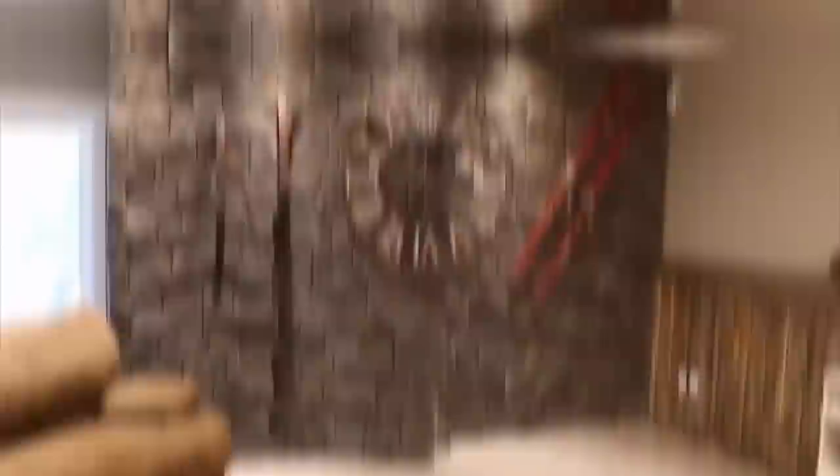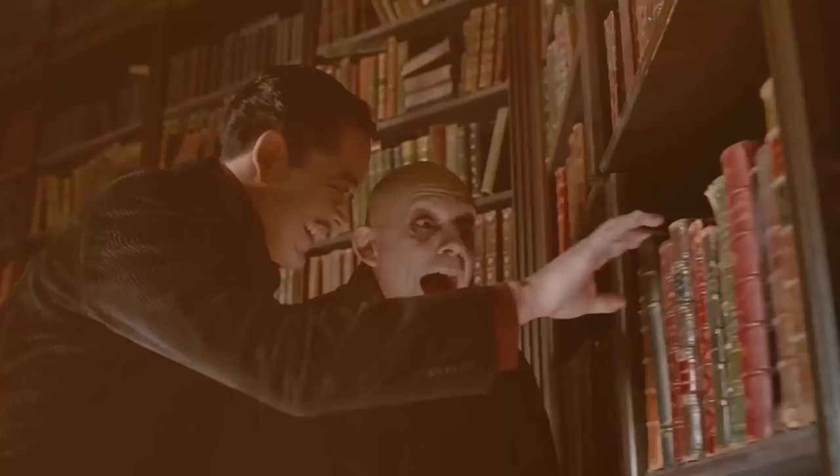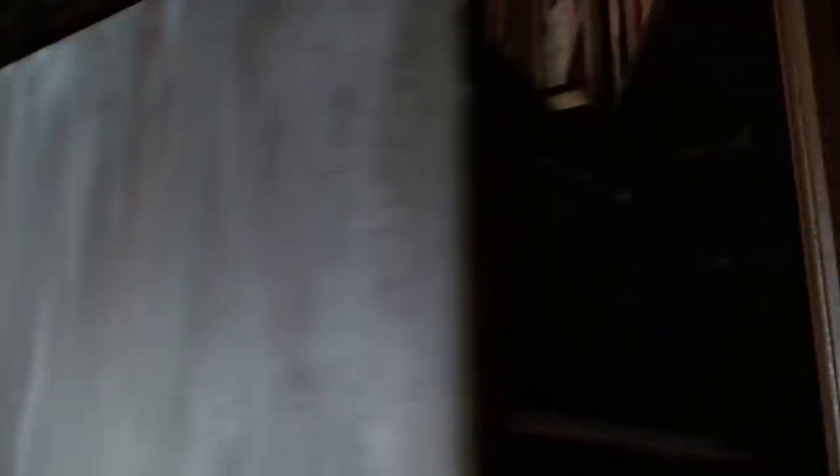Hidden Passageway is a company that makes covert doors. Their most impressive items are their stone walls, using random stone tiles tessellating to hide hinges and joints while camouflaging complete entrances. However, if you want one for your house, it may cost you an arm and a leg — these are very costly, with a starting price tag of ten thousand dollars.